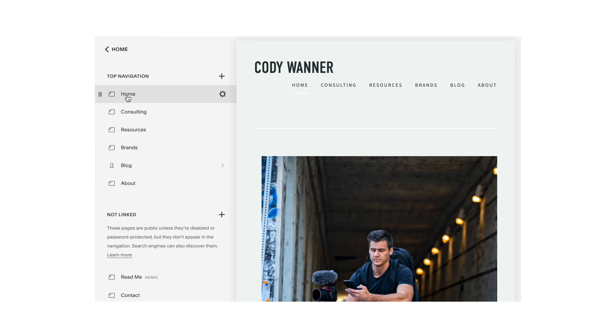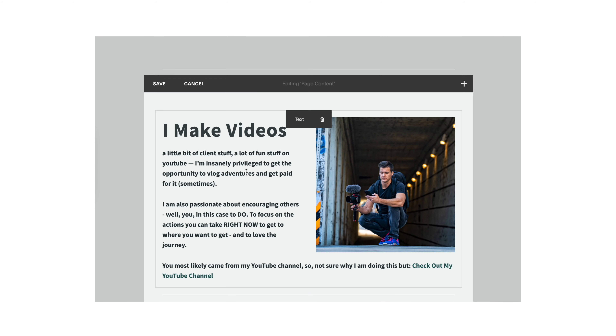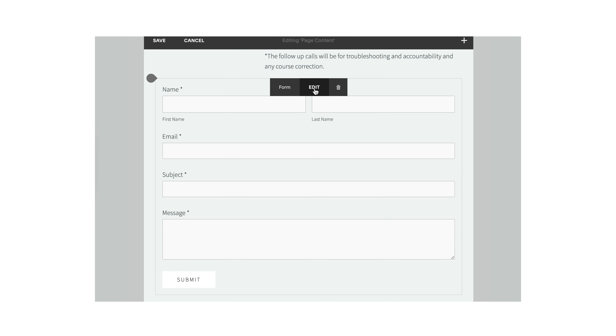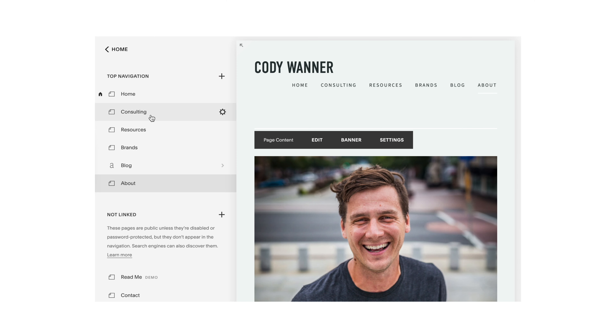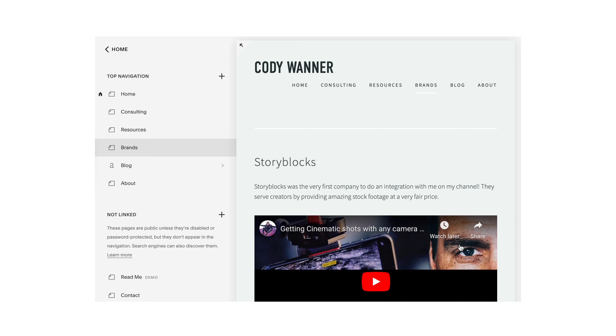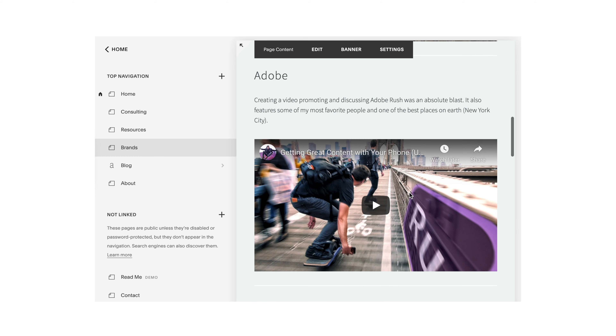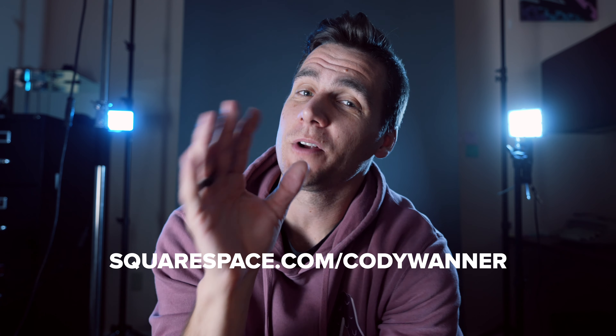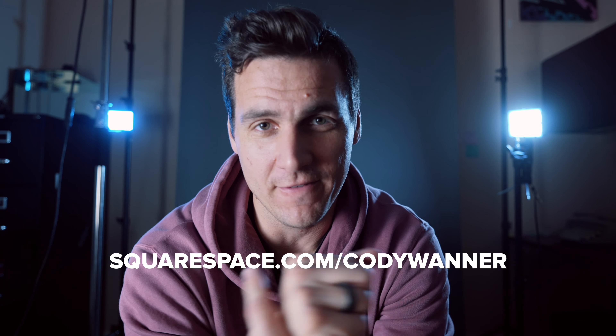Before I continue, let me tell you about Squarespace, where the templates are fantastic. Any of us who are shooting photos or videos need a website to showcase our work professionally, get more clients, get more money to buy more cameras — the cycle we are all in. Squarespace is the place to build your website if you're not a professional web developer but want your site to look professional. You can schedule appointments, sell products, book consults, and set up redirects for affiliate links. Go to squarespace.com/CodyWanner for a two-week free trial, and use the code Cody Wanner to get 10% off your first purchase.